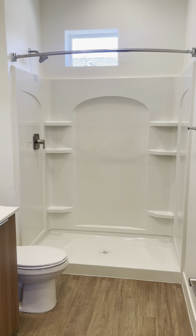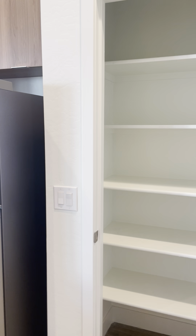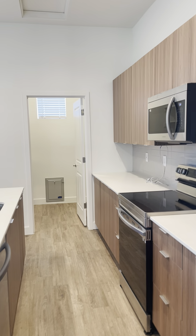Nice big stand-up shower, and additional linen shelving. And then this here can serve as additional pantry space in addition to your cabinet space.